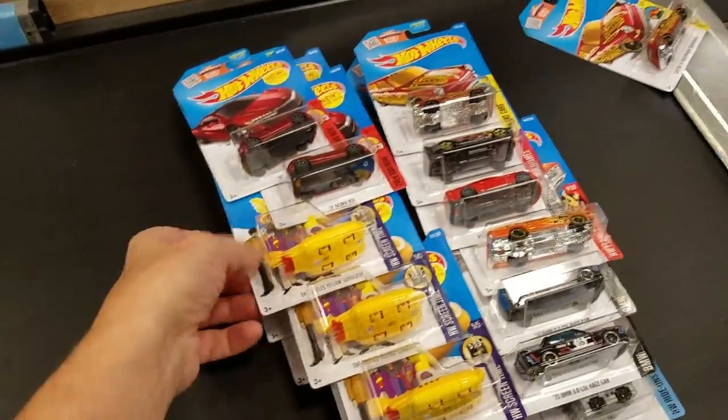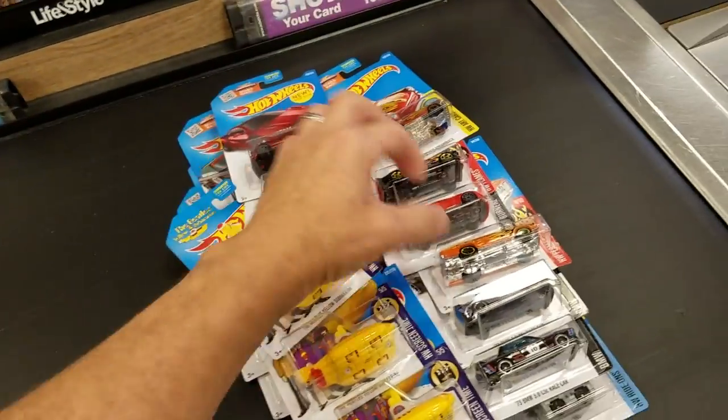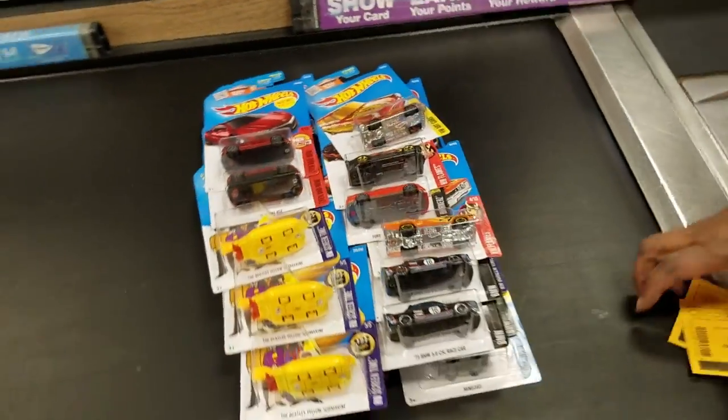There they are - look at those beauties! Look at all these Yellow Submarines - it's crazy, I can't believe it. There's so much cool stuff. I don't even know what all this other stuff is, it just ended up in my basket.